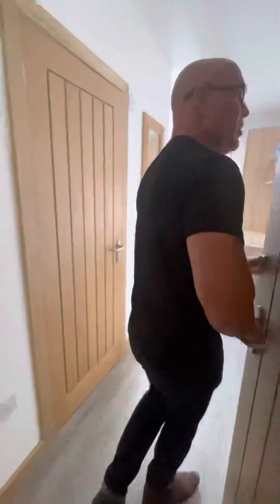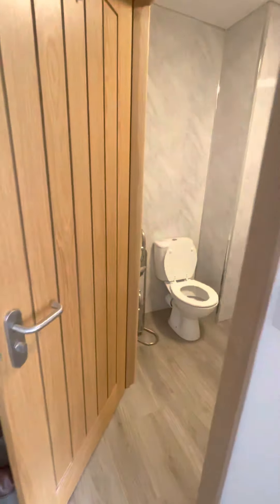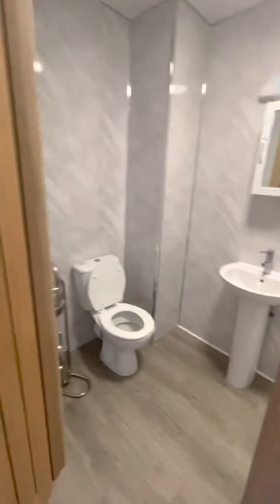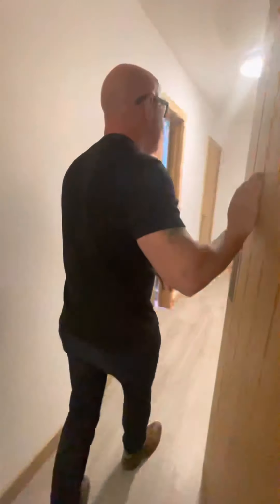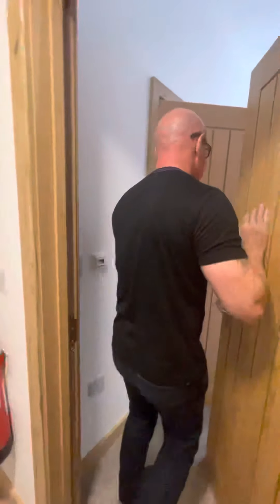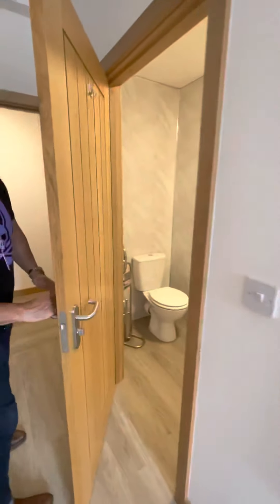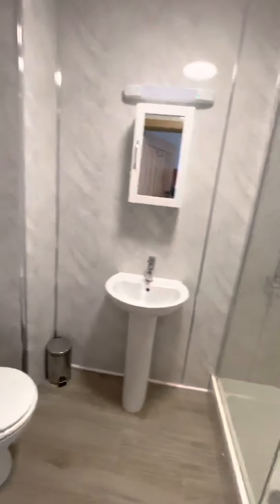And then it takes us to bedroom number four. So you're not arguing over bedrooms here — it's quite easy for you guys to sort out. Then moving through to bedroom number five. Now this is the only bedroom that's not in that corridor, so it's set away from the other rooms. Bedroom number five, exactly the same as the others. Take note, there are no single beds in the property — they're all double beds.